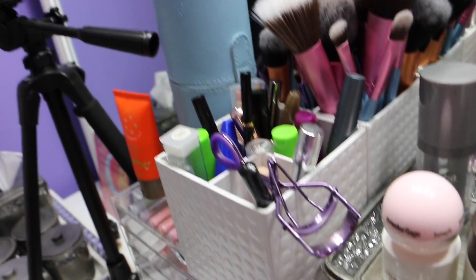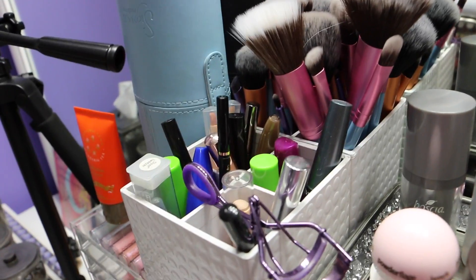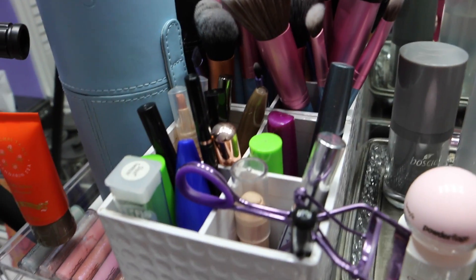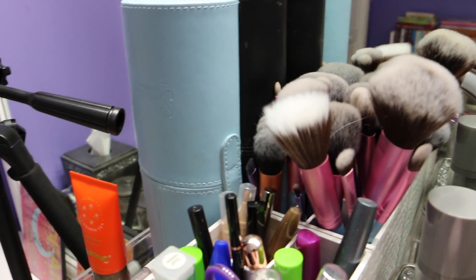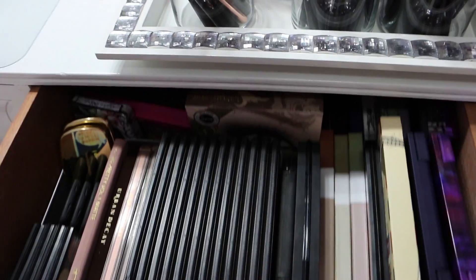Pencil cases are always great for organizing makeup — you can use them for storing brushes. These are my brushes from my Sigma Mrs. Bunny kit; I keep those separately up here because I reach for them a lot. I also like to have my tweezers, my eyelash curler, the mascara I'm currently using, and some eyebrow products right here because I just like to reach for them easily. There are also empty cases from Sigma where my brushes came in — those are great for travel.